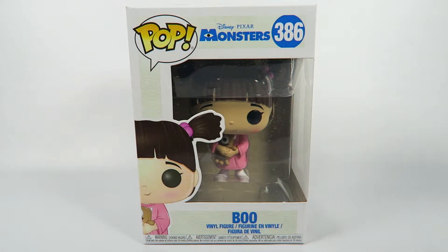Hey guys, how's it going? Today we're going to be opening up another Funko Pop vinyl figure. This one from Disney and Pixar's Monsters Inc. Number 386, Boo.